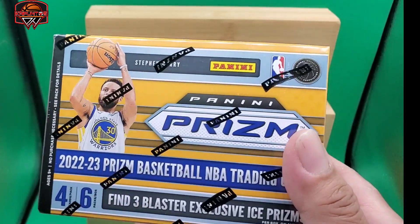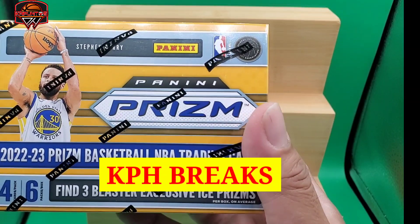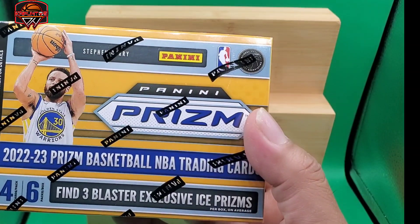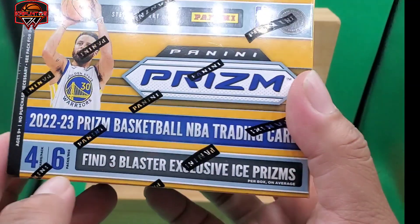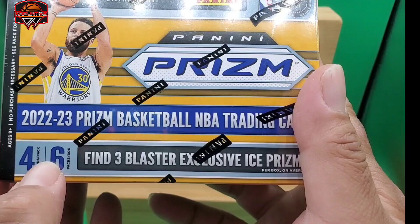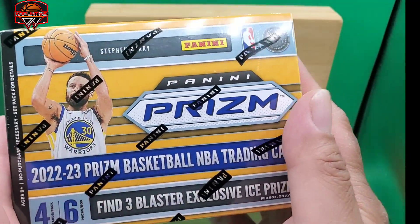Hello everyone, welcome back to my channel, KPH Break, and today we're going to have a fun rip — one blaster box from Panini Prism, 22-23 Prism Basketball NBA Trading Cards. There are 6 packs in every box, and 4 cards in every pack. Not a lot of base, which is a like.